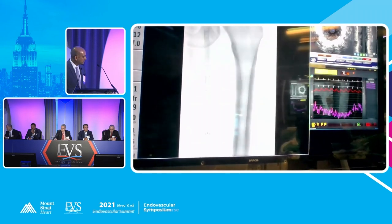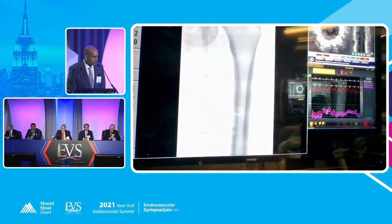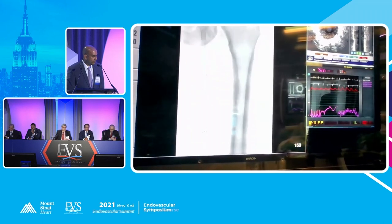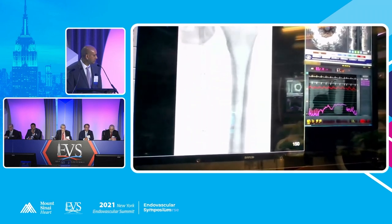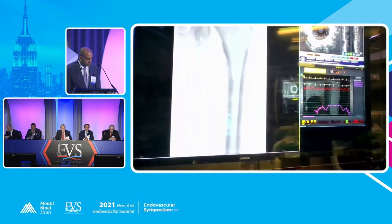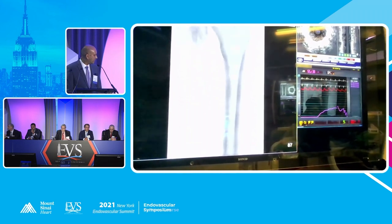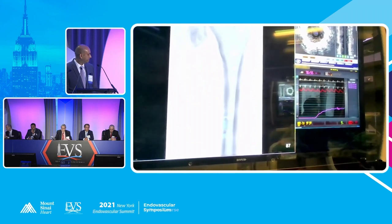Good question. How long has it been since the previous treatment? Two and a half years. And was drug use the initial treatment? Drug-eluting stents were placed.